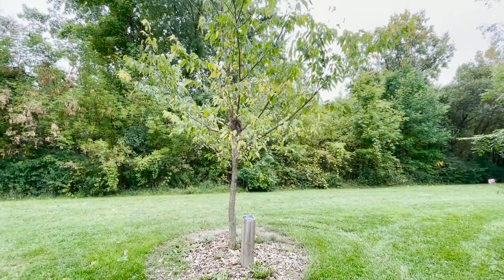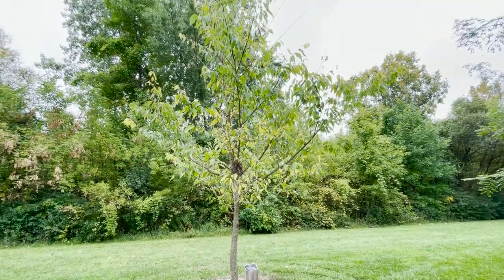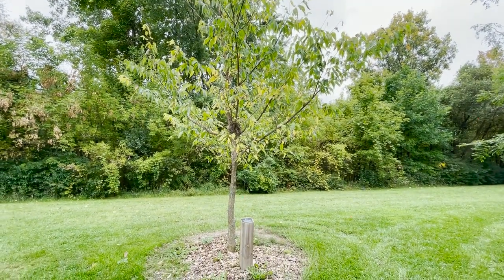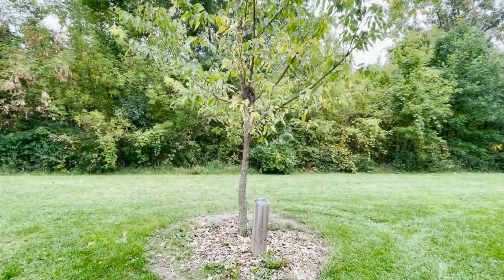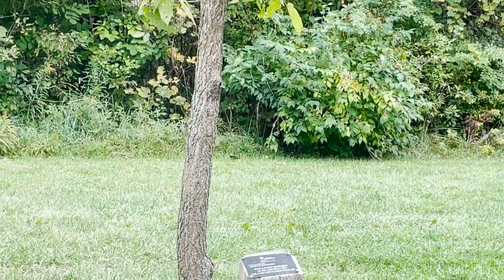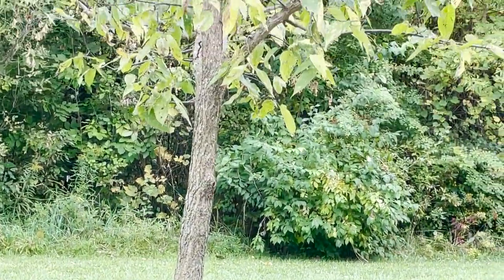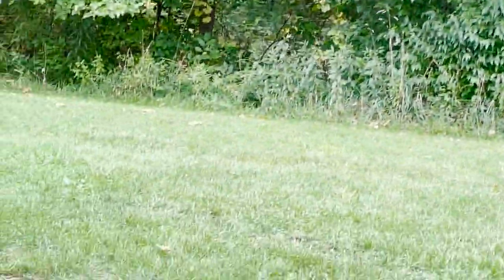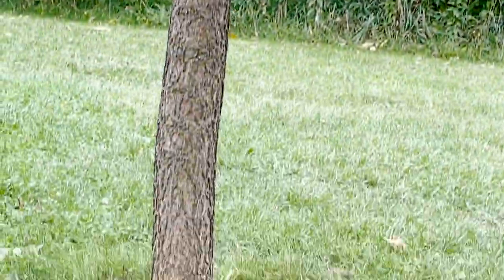This tree is a hackberry tree. It's the host tree for the hackberry emperor butterfly. One way you can tell that this is a hackberry — if you look closely at the bark, it has these mole-like protuberances on the bark. They're quite prominent. And here is another hackberry. I like to plant two trees of the same species next to each other — it's like they need a buddy. We call this rail bark.